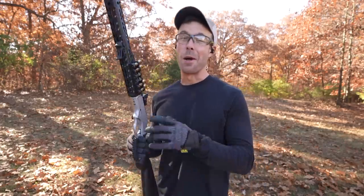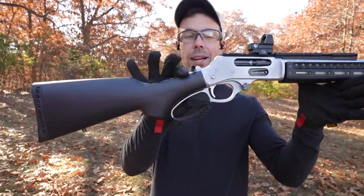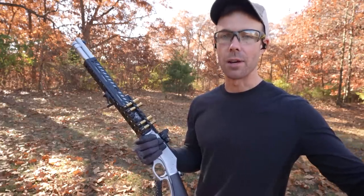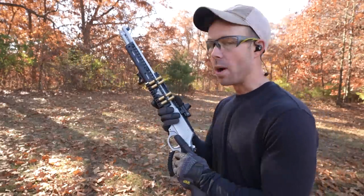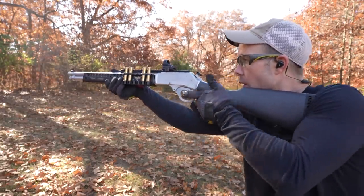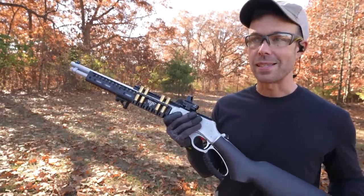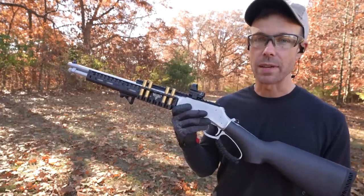Now we're getting into the stuff you're all probably here to see. This is my favorite lever gun I've ever owned — the Henry Lever Action .45-70. The .45-70 is kind of a big game caliber — it can take bear, buffalo, stuff like that, so it's going to have a lot of recoil. I've got one low power load and one full power load so you can see the difference. That second one definitely had quite a bit of recoil, and I would say this is where we start getting into the territory of experienced shooters only.